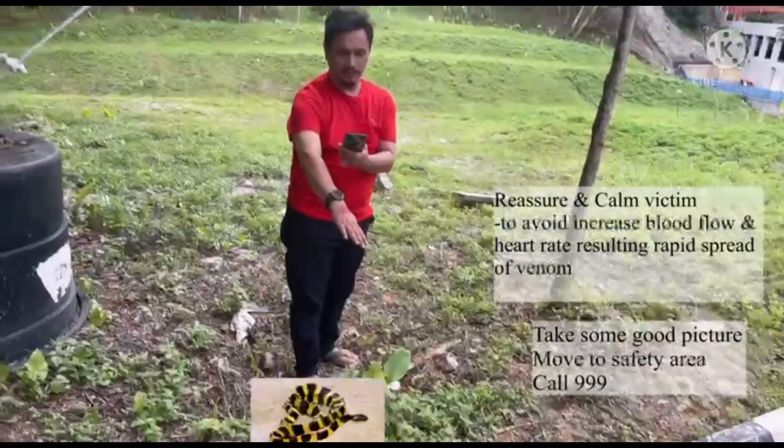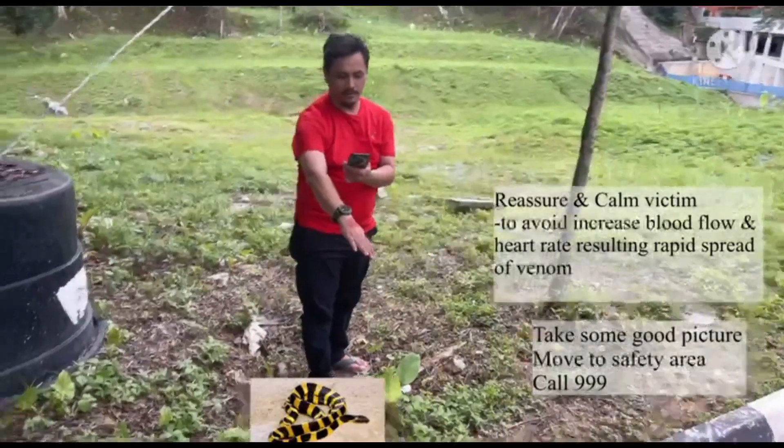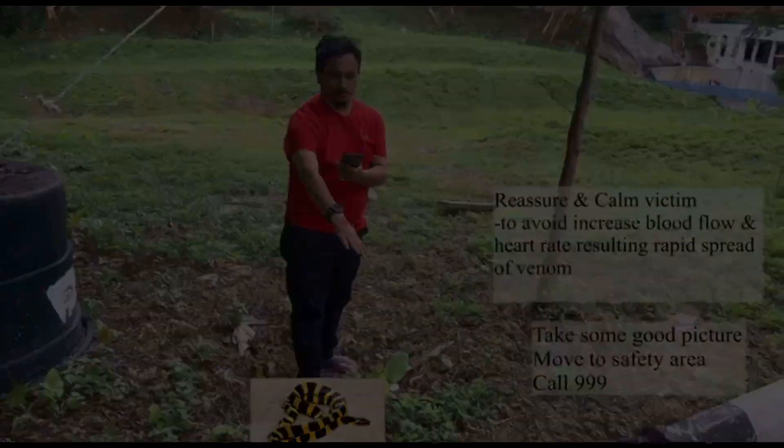Firstly, we need to reassure and calm the victim who may be anxious. It is crucial to keep the victim calm without any elements of panic. Otherwise, it will increase the blood flow and the heart rate, resulting in the rapid spread of venom.